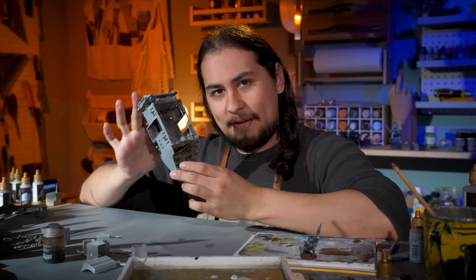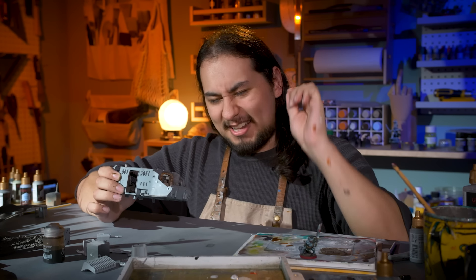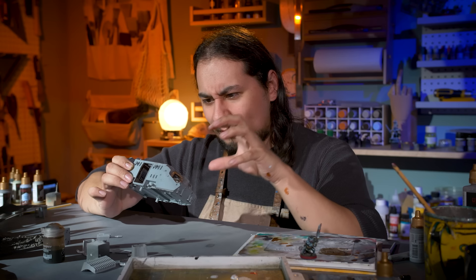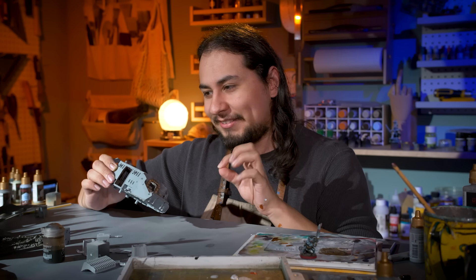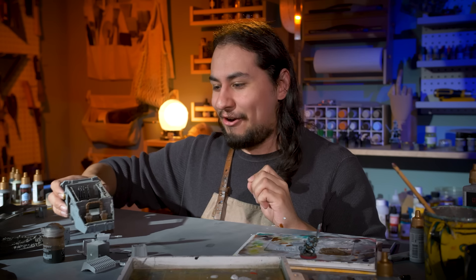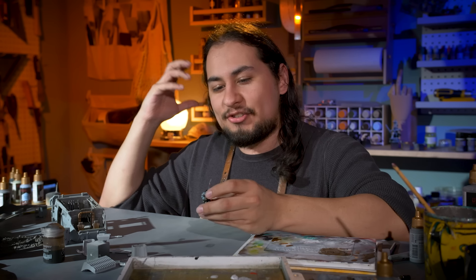I've been painting for many hours, and I have completed the interior of my A5 speeder. I think I've stumbled upon the thing that makes vehicles so different from painting minis. Because I love painting minis, and I don't necessarily like painting vehicles — but I think I've cracked the code.